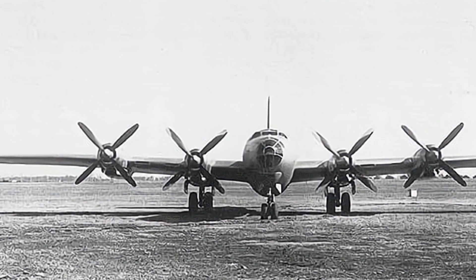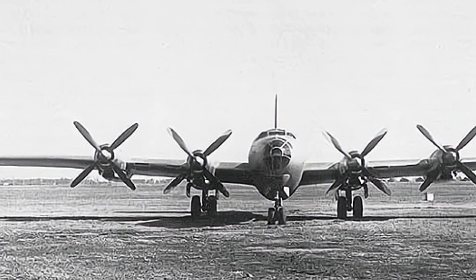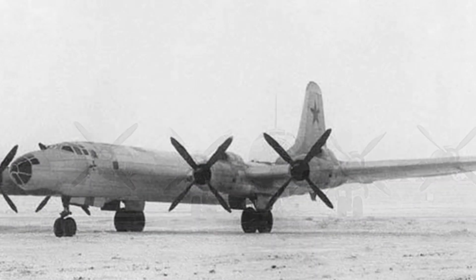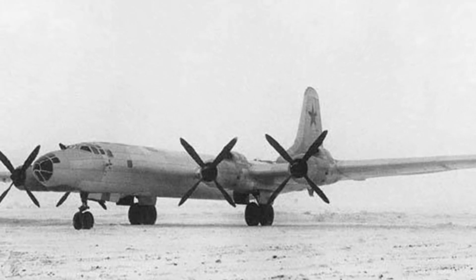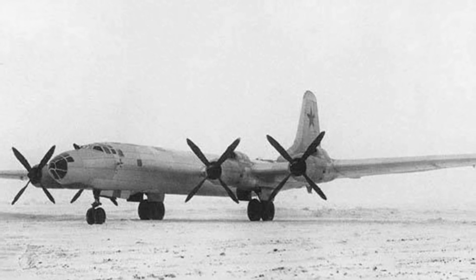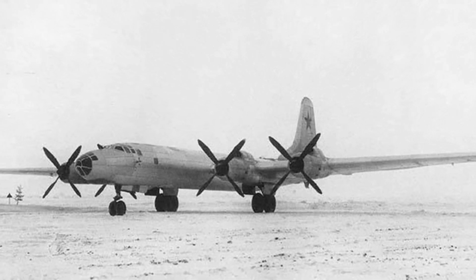The Tu-85 had an eight-person crew, with pressurized compartments due to the extended flight time. Two crews would share the mission due to the long endurance, and the aircraft provided rest space for the standby crew. Consideration was also given to the crew's needs during flight, such as meals and restrooms.